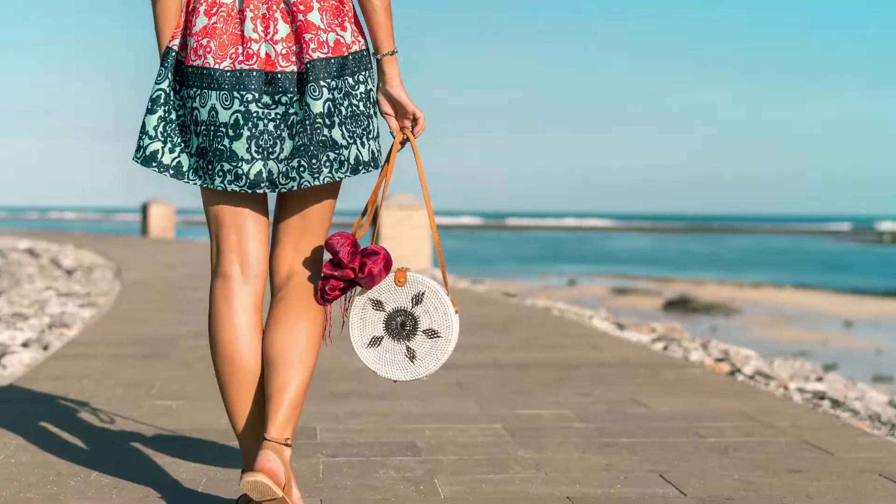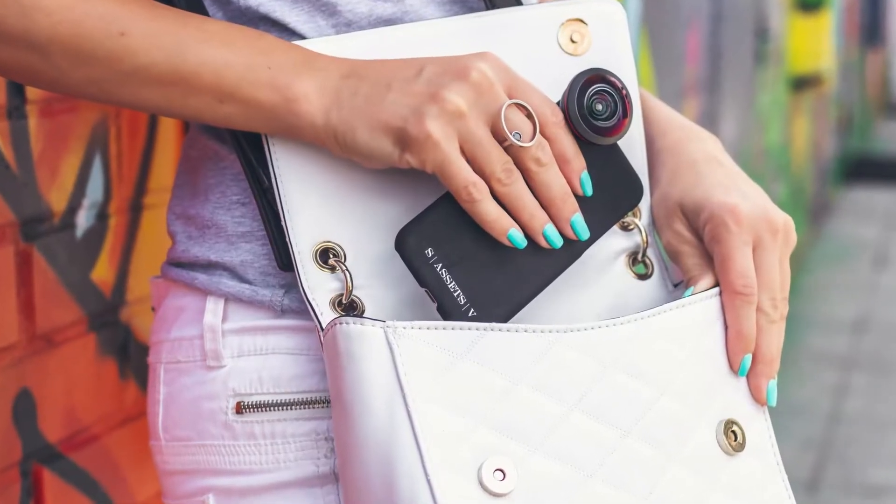Do you want a clutch, a shoulder bag, a satchel, a messenger bag, or a crossbody purse? There are many different designs, so look at each one to get an idea. It's always good to learn as much as you can about fabrics, colors that complement each other, and design. You don't have to be a designer — we're just getting an idea of your vision so someone can help bring it to life.